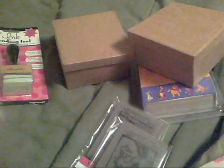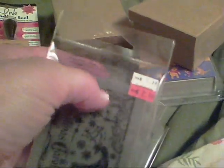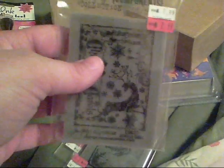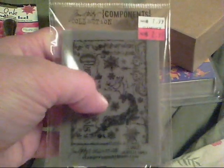I also found these Tim Holtz component stamps — they're a Christmas theme. They were regularly $7.99, and I saw them at Christmas and thought I'd really like them, but $8 for a single unmounted stamp seemed steep. So I watched them, and they went on sale for $3.